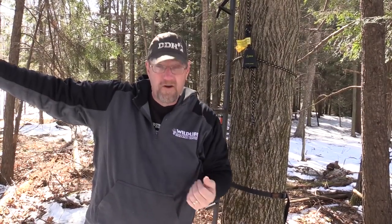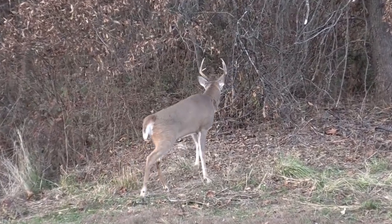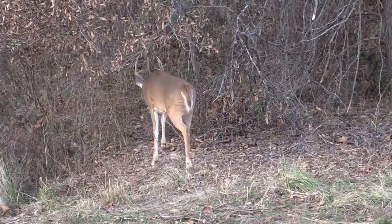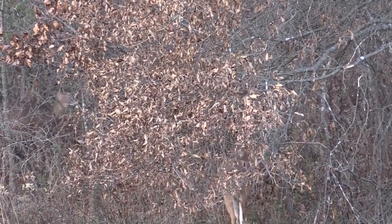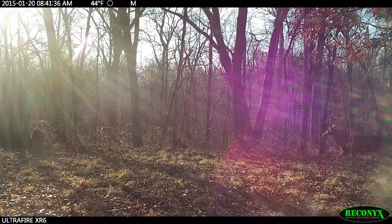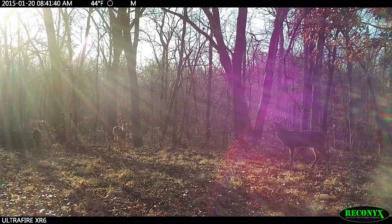Afternoons or mornings, I can slip up into this stand. If the does are doing that, you think the bucks are going to try to stop off during the rut and check out the girls? You darn right they are. And they're going to follow this ridge from the food to the girls, from the girls to the food.